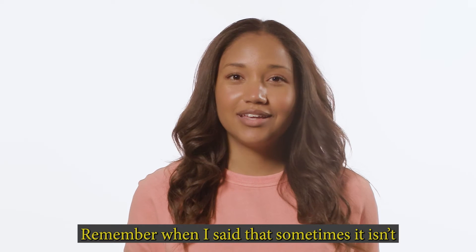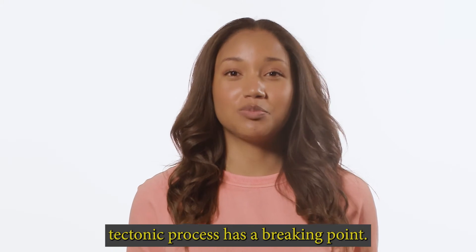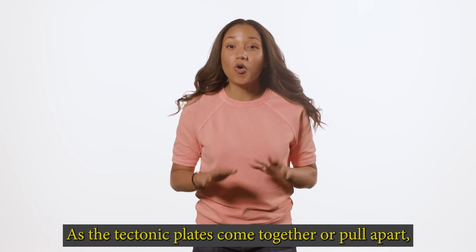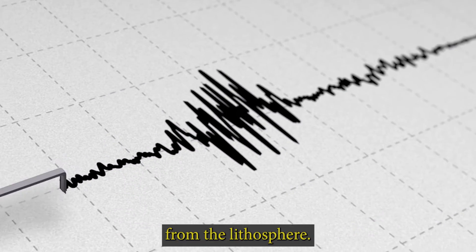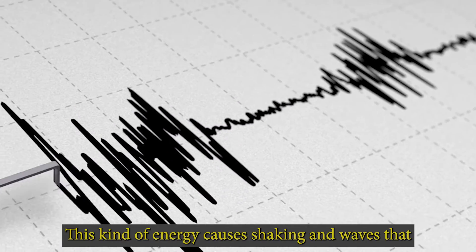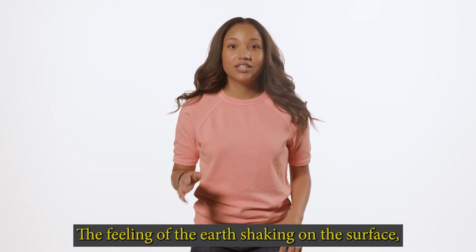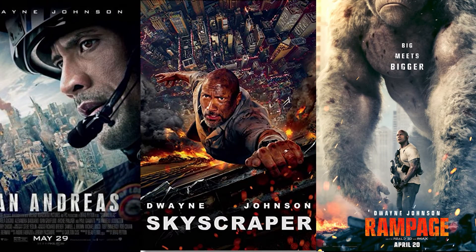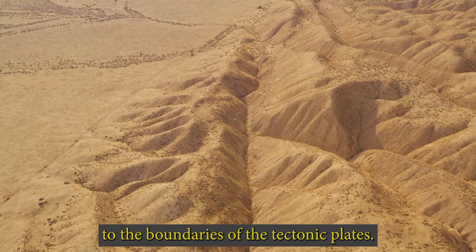Every tectonic process has a breaking point — earthquake! As the tectonic plates come together or pull apart, they sometimes hit tipping points where massive amounts of energy are released from the lithosphere. This energy causes shaking and waves that go throughout the ground. Not surprisingly, most earthquakes happen close to the boundaries of the tectonic plates.